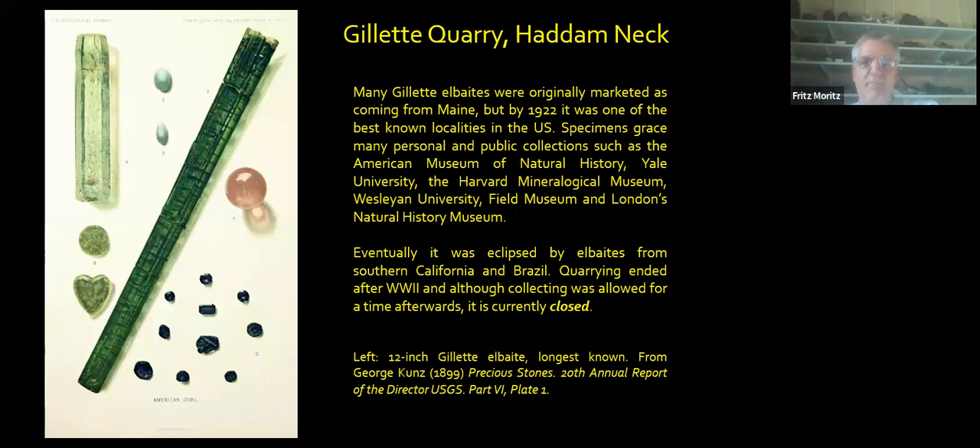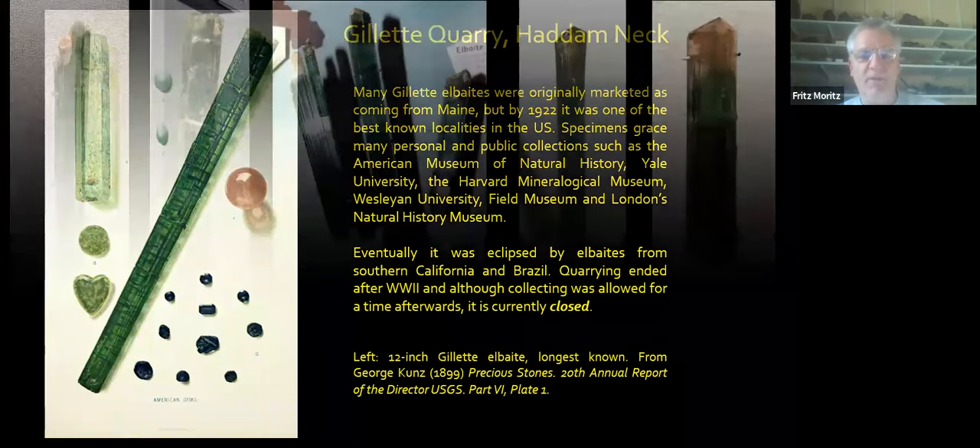By 1900, many large crystals up to 12 inches were obtained and illustrated by USGS. At the left is George Kunz's plate one from his 1899 Precious Stones — the long tourmaline shown there is from the Gillette Quarry. Many of these were marketed as coming from Maine, since that was well known. By 1922, Gillette was one of the best-known localities in the United States. Specimens are present in many public collections — American Museum, Yale, Harvard, Wesleyan, Field Museum, even in London. Eventually it was eclipsed by finds from Southern California and Brazil, and quarrying ended after World War II. Collecting was allowed for a time afterwards, but it's been closed for decades.